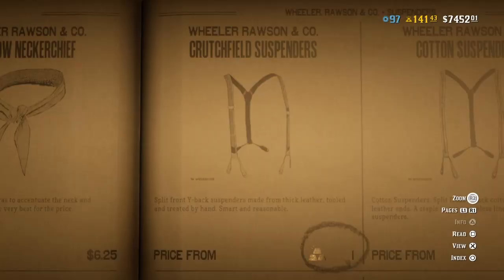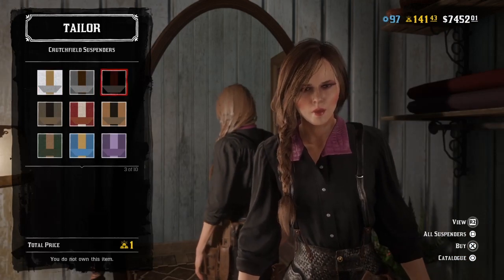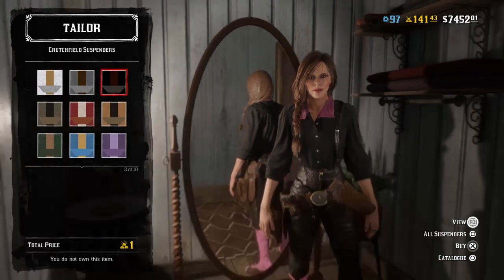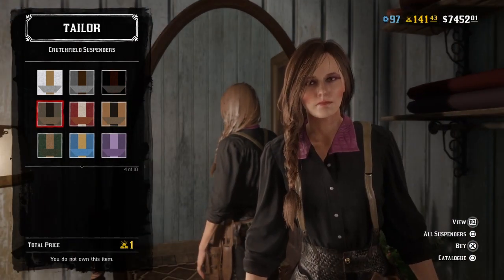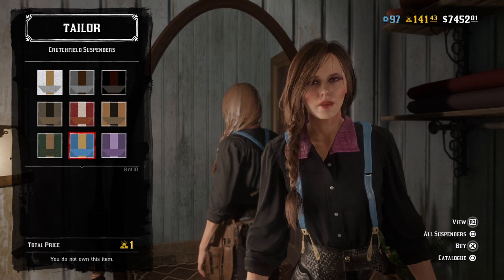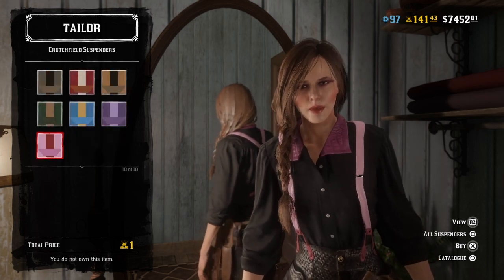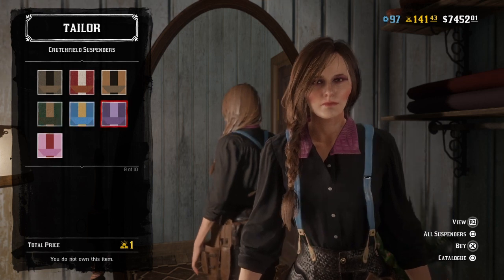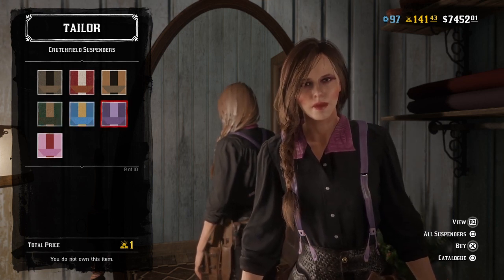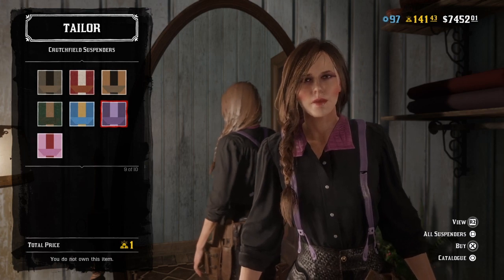We also have a new style of suspenders called the Crutchfield suspenders. These look really nice. The black is really nice actually. I love the little shine on the leather. That's cute. I've noticed that they're getting into a lot of purples and pinks, which hopefully makes it easy to do a lot of matched outfits.